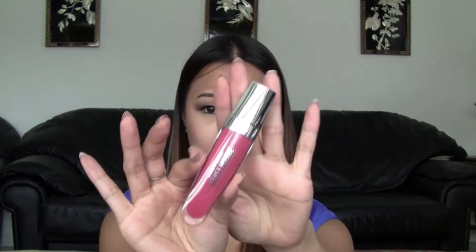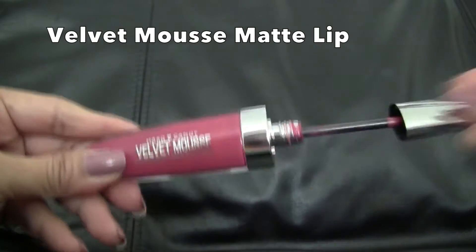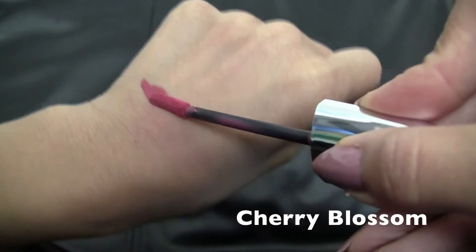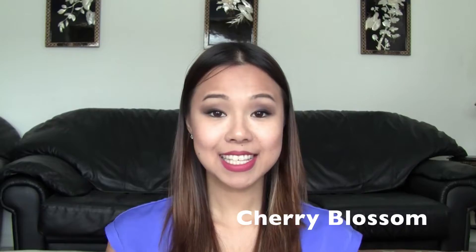The first thing I got was the Velvet Mousse Matte Lip Color. I got it in Cherry Blossom. It comes with this little cute floral tin can. This is the color that I have on my lips today. It comes with a dual foot applicator.